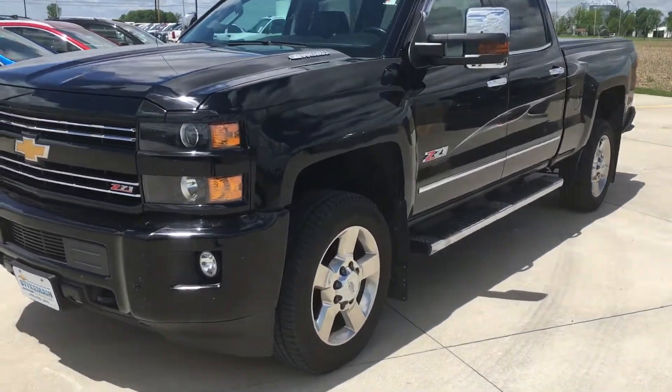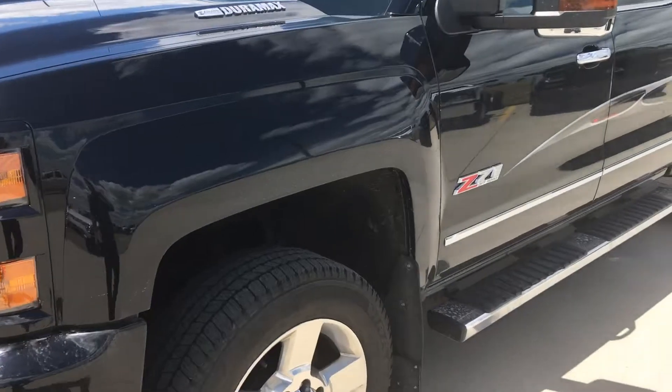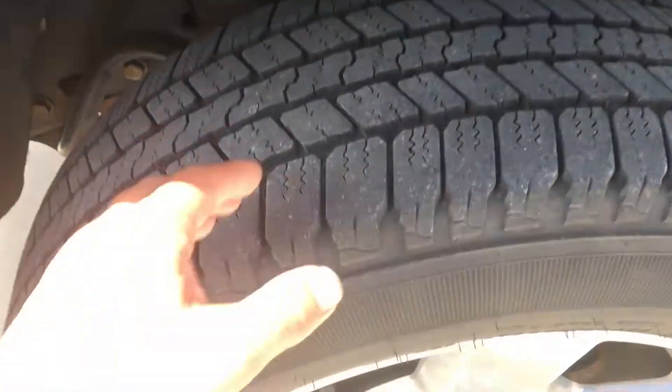Hi Jeremy, this is Jason Barnes. I'm just going to shoot a quick video of this thing. I did a walk around on it and I didn't notice any dents or scratches anywhere.